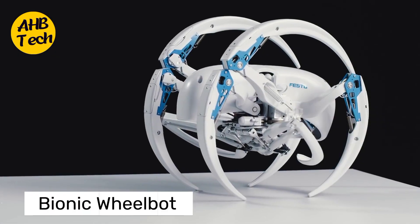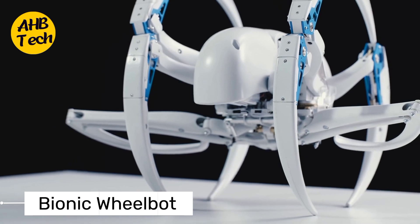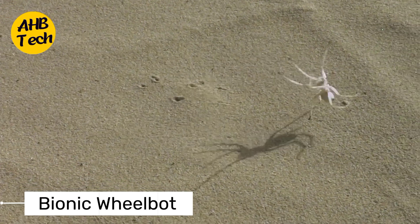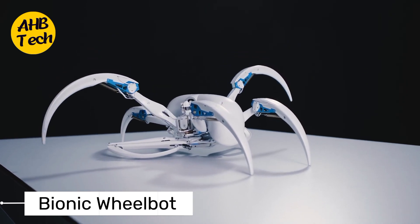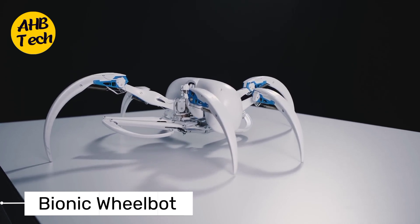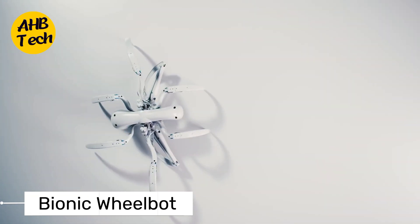Now let's roll into the future with the bionic wheelbot. This innovative creation draws inspiration from nature's own wheel, as seen in some animals like the wheel spider. The bionic wheelbot combines the benefits of wheels and legs, allowing it to move swiftly and adapt to different terrains. It's a fantastic example of how robotics can take inspiration from the animal kingdom to create versatile and efficient machines.